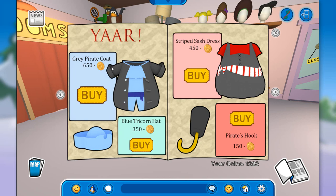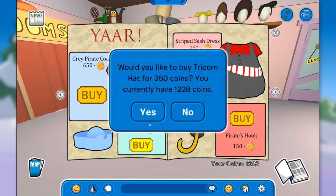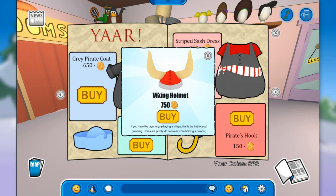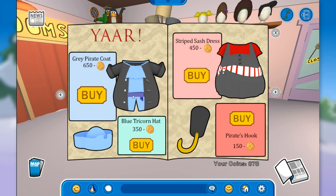Over here we can buy all of these pretty cool clothes like the grey pirate coat and the blue tricorn hat. I'm actually going to buy it — I have enough. Yes! We have here the striped sash dress, the pirate hook — I actually bought this one. And I believe there are some secrets. Over here on this spot, if you click on it, you unlock the viking helmet for 750 coins.